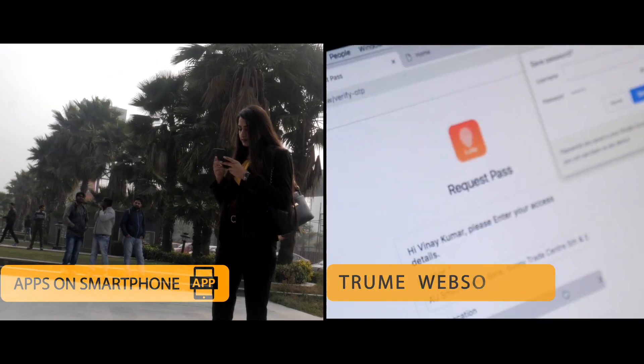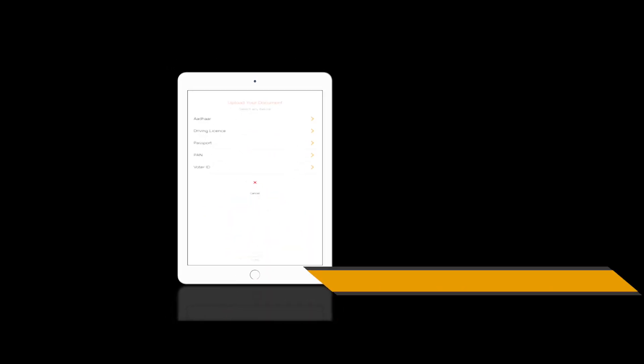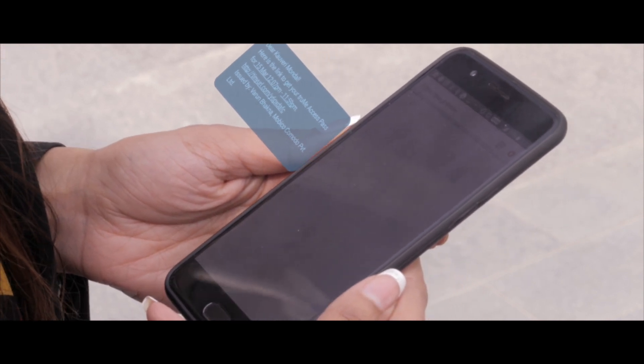A visitor can register on the Trumi app or the Trumi website. A visitor may also register on a tablet without any assistance. An employee can invite a visitor on the Trumi app or through a link via SMS.